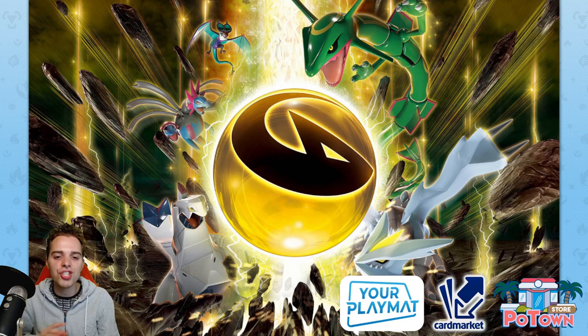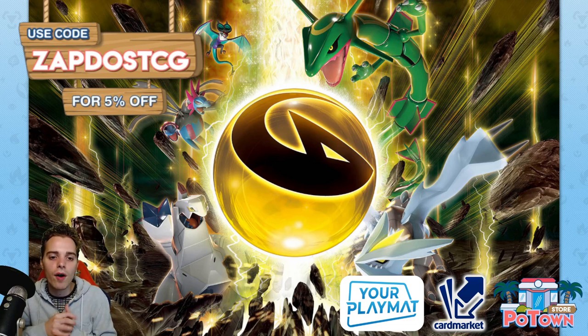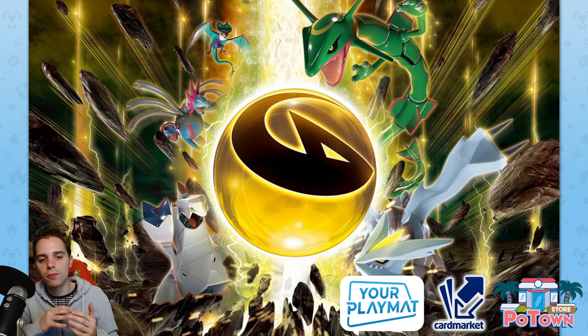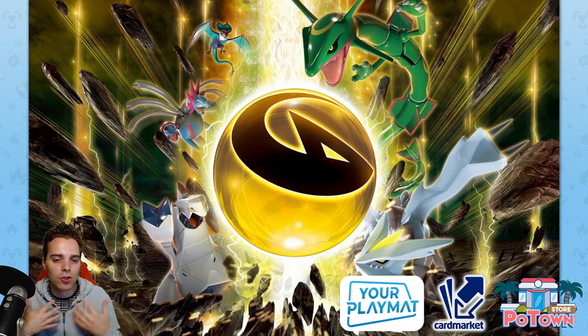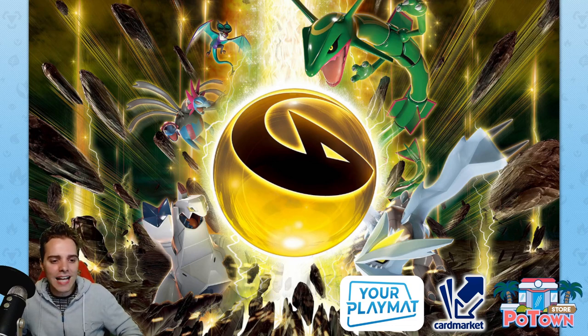Be sure to check out our sponsors — go check out potownstore.com if you're looking for TCGO code cards. Use the coupon code ZAPDOSTCG for 5% off your next order — they will have Chilling Reign in stock very shortly. Also go check out CardMarket.com if you're a European player — the link is in the description below, where you can buy and sell cards to people all across Europe. And go check out YourPlayMat.com — click the link in the description for 10% off your entire order, and you can create your own unique custom play mat. Nothing better than to play on a custom play mat when real-life events come back. Have yourself a fantastic rest of the day — I'll see you guys tomorrow with more Pokemon TCG epicness. I'm out, peace!